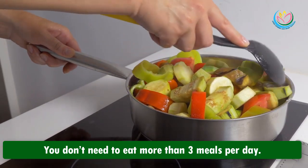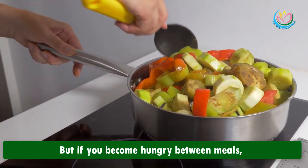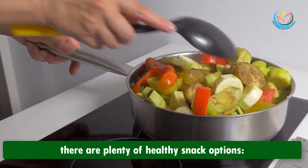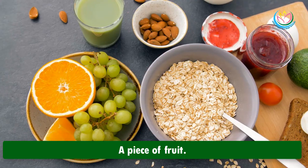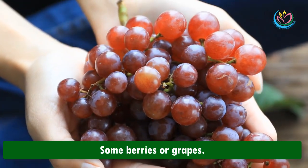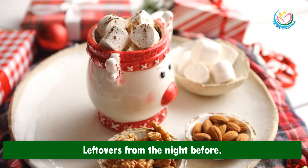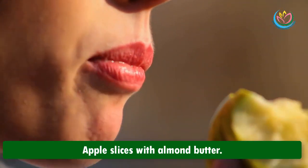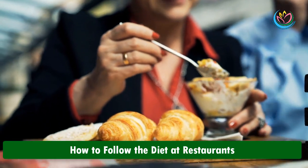Healthy Mediterranean snacks: you don't need to eat more than three meals per day, but if you become hungry between meals there are plenty of healthy snack options — a handful of nuts, a piece of fruit, carrots or baby carrots, some berries or grapes, leftovers from the night before, Greek yogurt, or apple slices with almond butter.